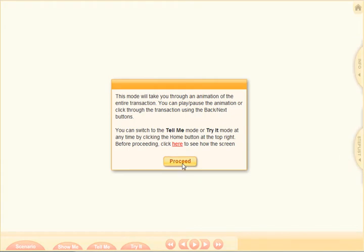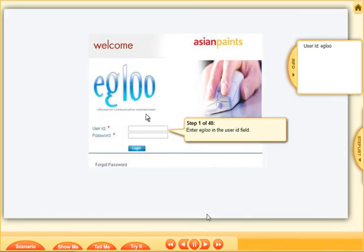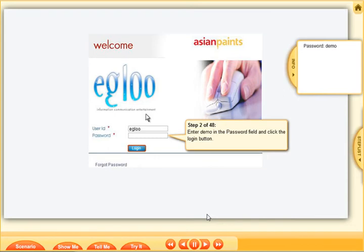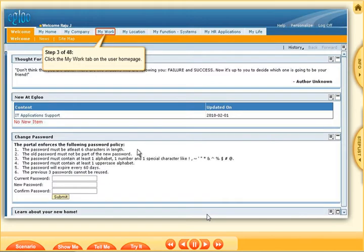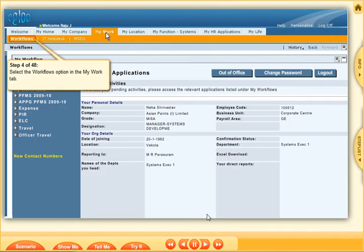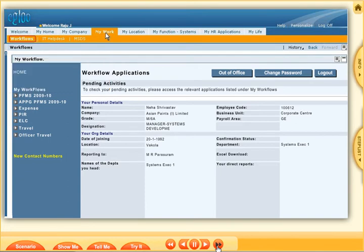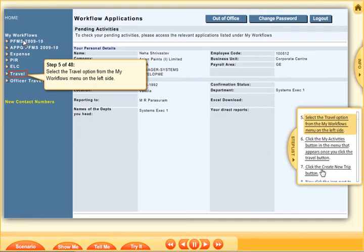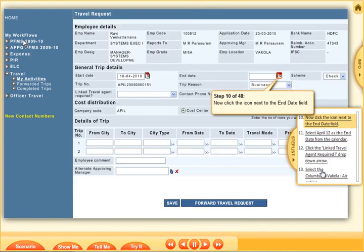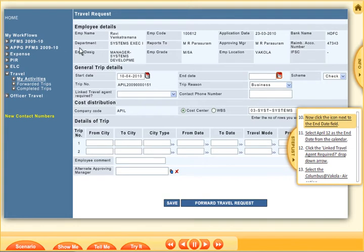Under the Show Me mode, a detailed step-by-step animation guides the learners through the entire procedure of booking tickets via the portal. The Show Me mode is where all the knowledge is imparted to the learner, thereby replicating the process of classroom training delivery. Along with the standard navigational buttons, a progression-based step list allows the users to jump to any specific step of the simulation they would like to revisit. This essential feature makes the product a highly specialized ready reckoner.